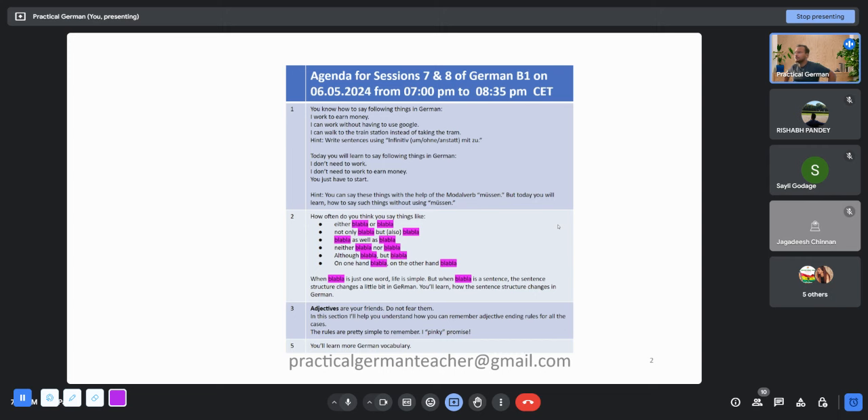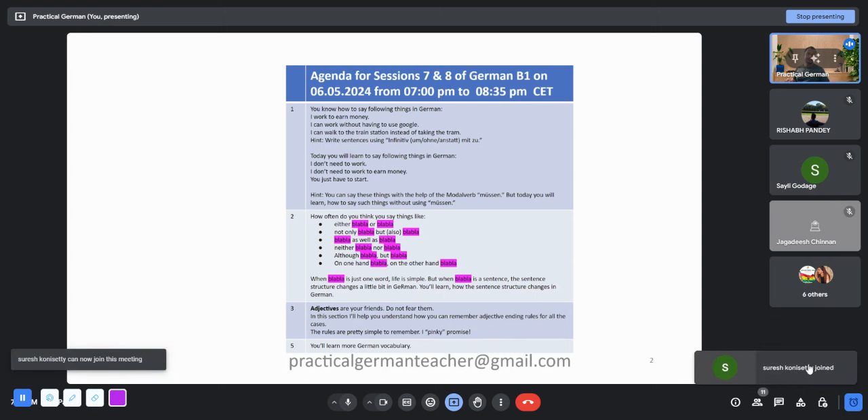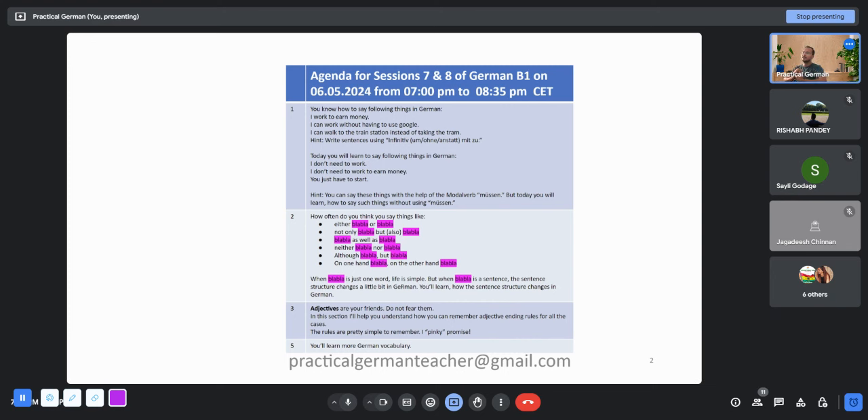We have four topics to cover. The first topic will be a quick revision of what we learned last time — how to use infinitive mit zu. From that we will build on to a new concept where you will learn to use Brauchen. Someone already pointed this out in a previous session; I asked you to use müssen but someone said you can use Brauchen as well, and that person was right.